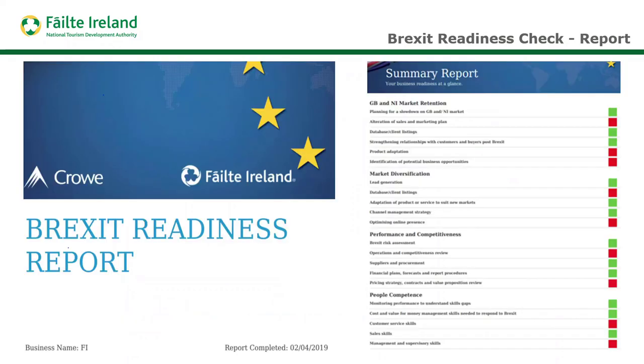As soon as you've completed the survey, it will automatically print you a report. There are a few different elements to this report. On the first page is a summary report, and you can see we use a traffic light system — the greener areas are where you're progressing well, and the red areas highlight the parts of your business that you should prioritize and address first.